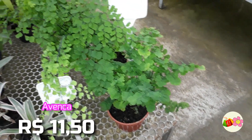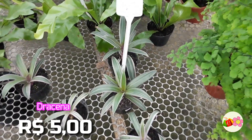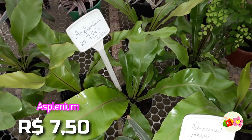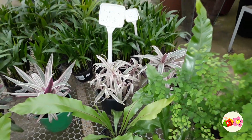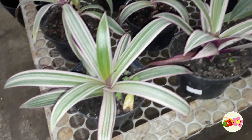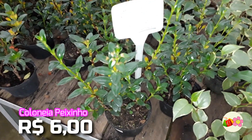A Vemca, que está saindo R$11,50. E temos aqui a Dracena, que está saindo no valor de R$5,00. E tem a Aspenium, que está saindo no valor de R$7,50. Olha a outra Dracena ali, um pouco diferente a cor. Essa daqui é a colunéia peixinho, que está saindo no valor de R$6,00.